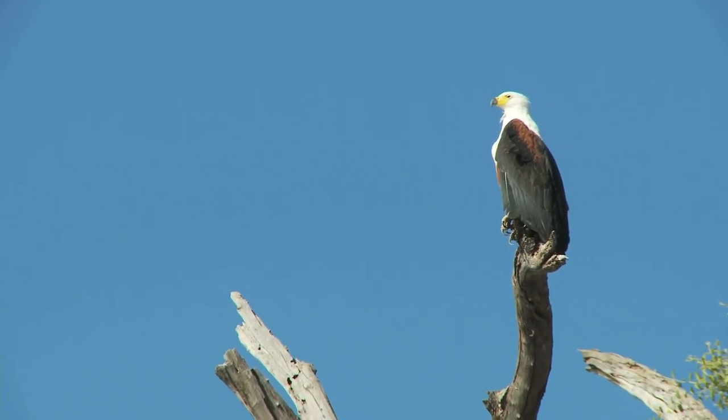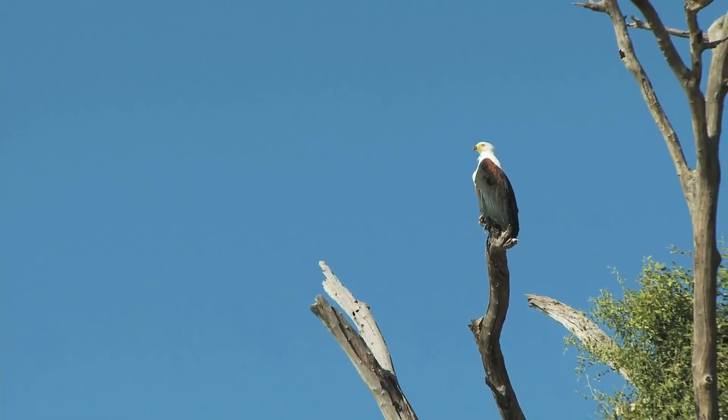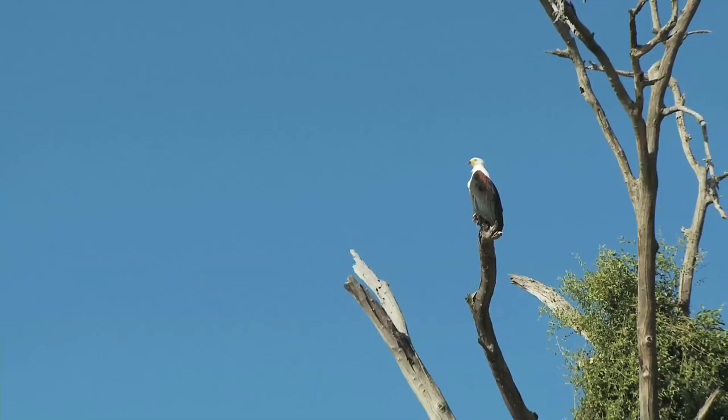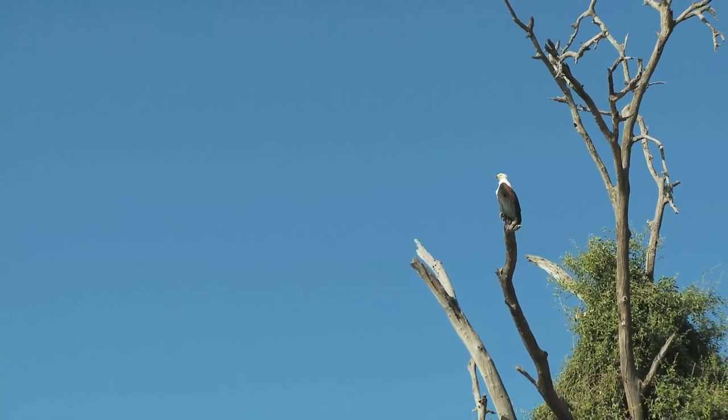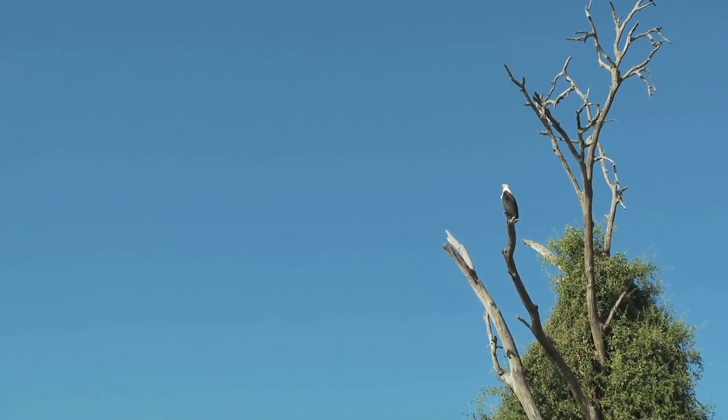This is the bald eagle, and I don't know about you, but it looks like it certainly has a full head of feathers to me. Here it is just sitting on top of a tree — look at this — just surveying the land, looking for some scraps or snacks to munch and chew.